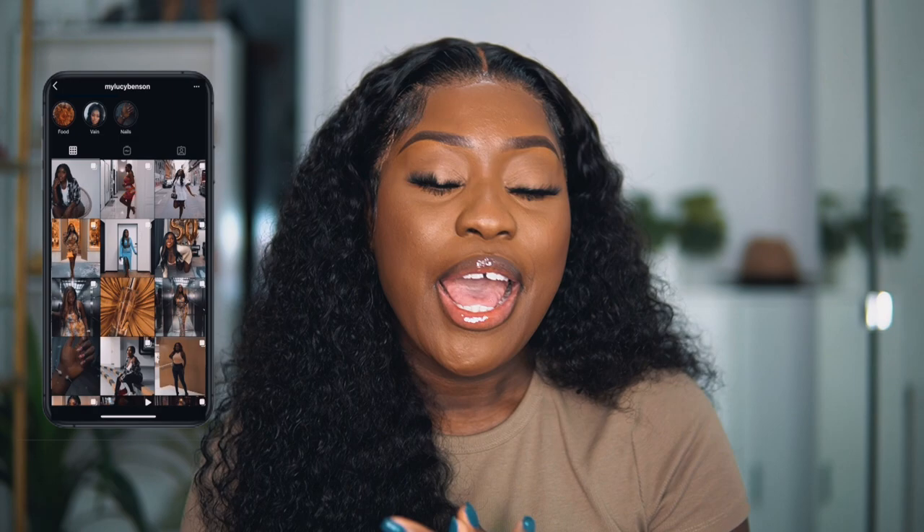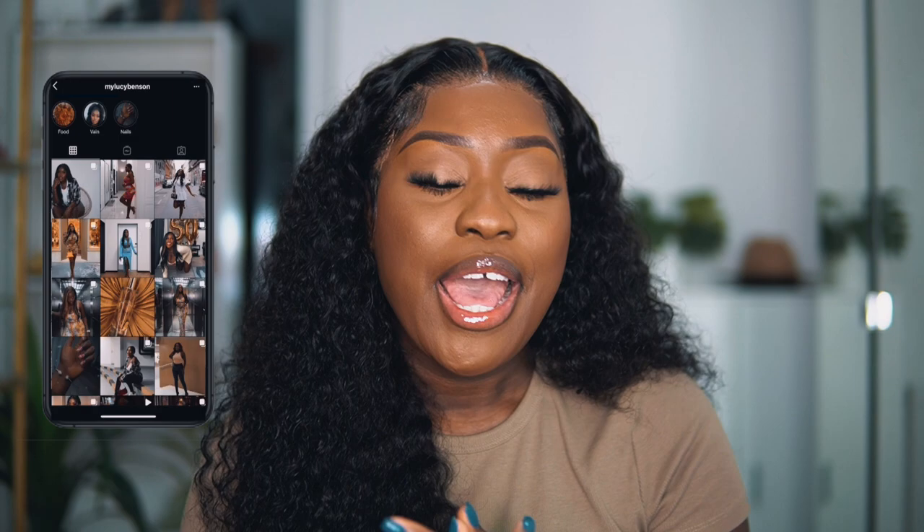Hey guys, welcome back to my channel — if you're new, my name is Lucy. Today's video is going to be a Lucy install and chit chat. I hope you guys enjoy these videos because I try my best. Today's video is actually sponsored by Ali Grace, so thank you for working with your girl and putting money in my pocket.